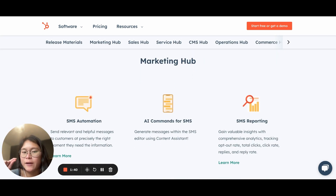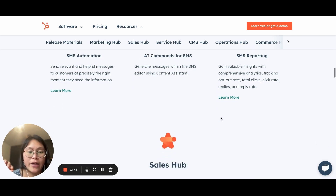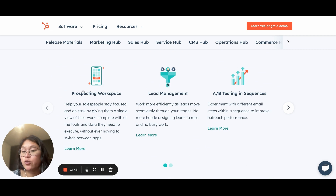Just a sneak peek: on Marketing Hub, we've got some new automations with SMS — US only — and a few other SMS tools. On Sales Hub, there's a new prospecting workspace, which you might have noticed in your sales tab. I highly recommend checking that one out. Lead management is also really useful for the sales team.